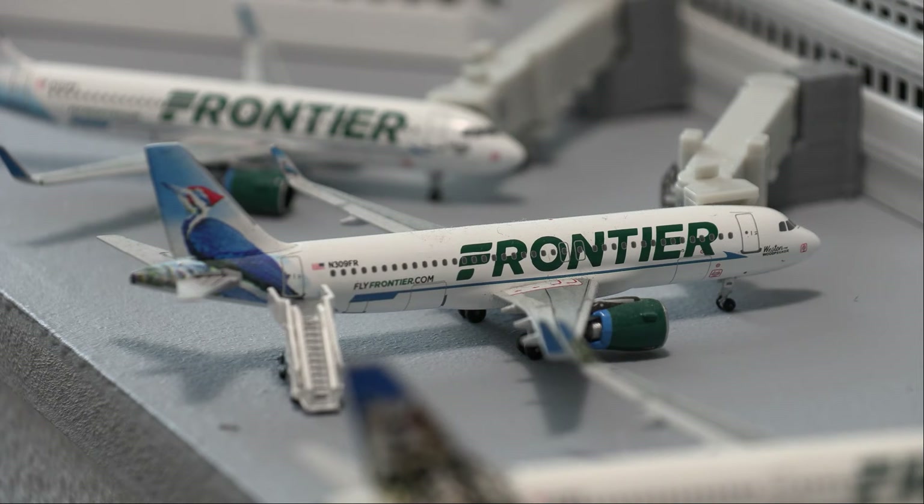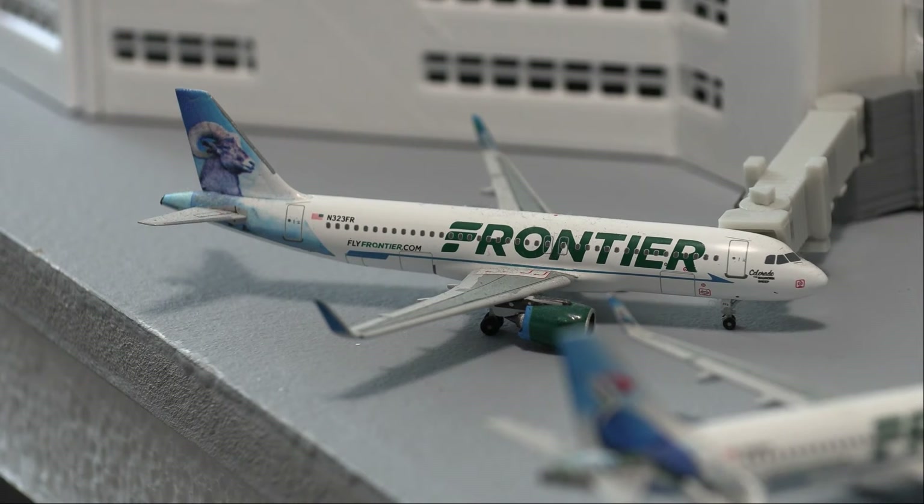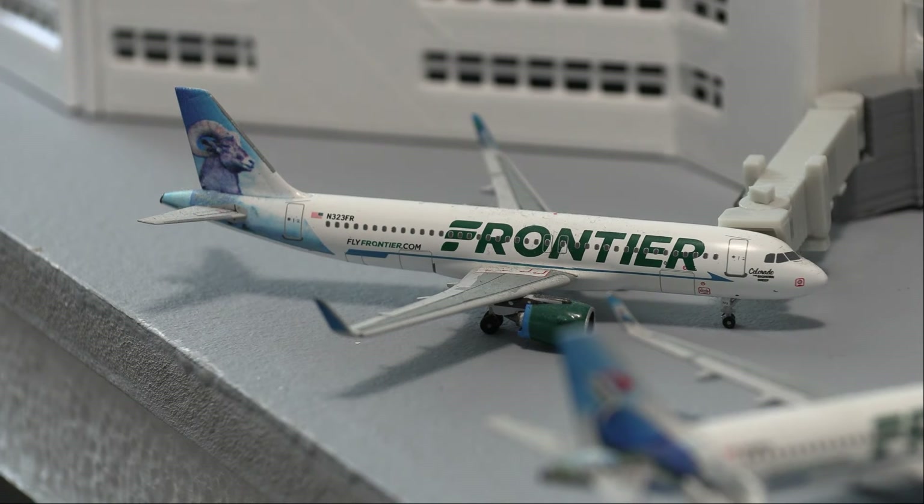Next up, we have a Frontier Airbus A320neo, loading on passengers as well as crew, before it heads out to San Diego in about 40 minutes. Next up, we have another Frontier Airbus A320neo — I actually do know this one, this is in the Colorado Bighorn Sheep livery. This is loading on passengers before it heads out to a flight to Branson, Missouri.